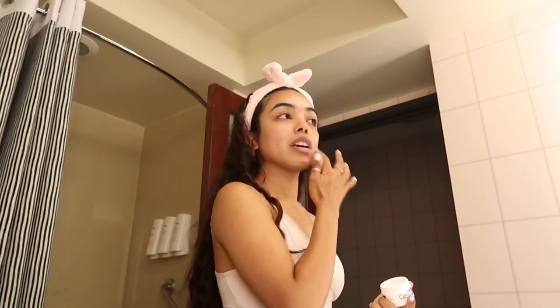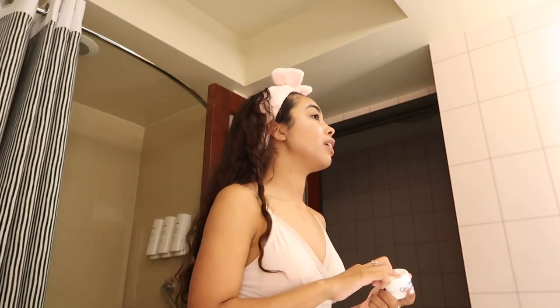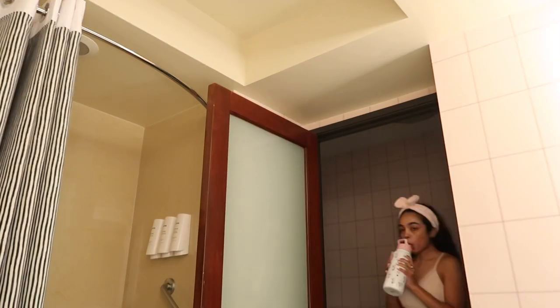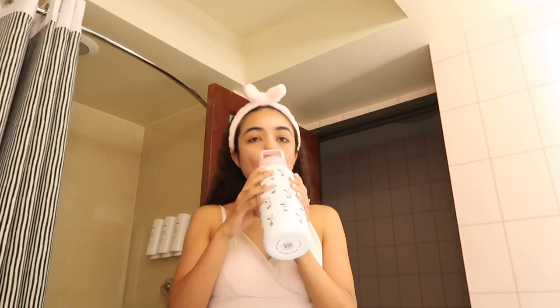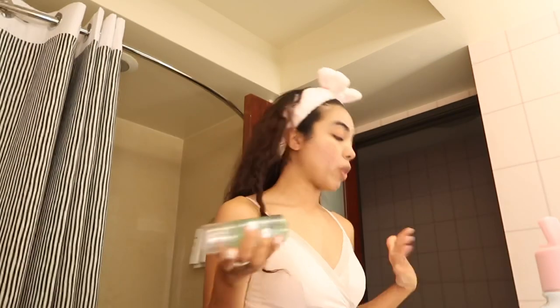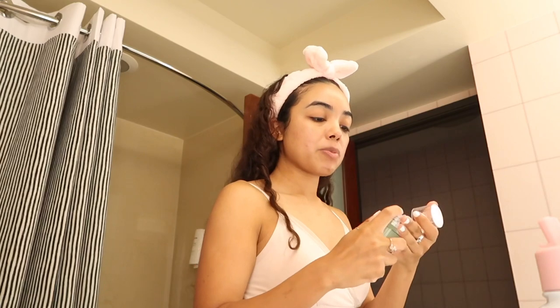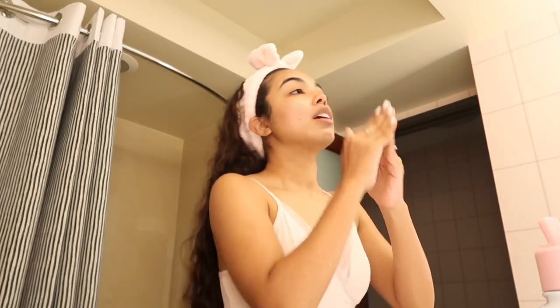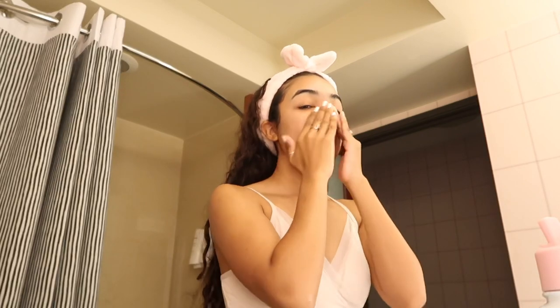It's a moisturizer — my voice is a bit raspy. I already washed my face and stuff. I love this primer; I feel like it makes my makeup last all day and it just feels really nice on my skin. I'm gonna grab our beauty blender.